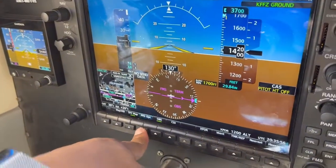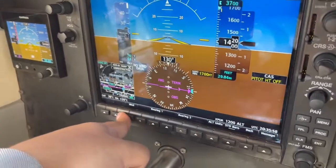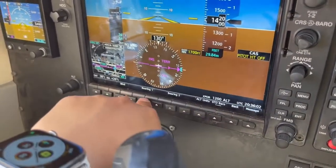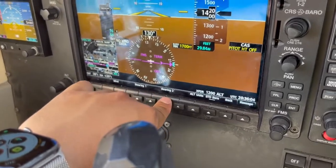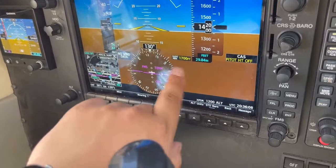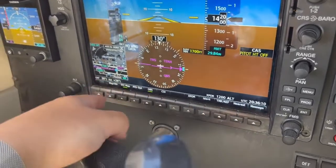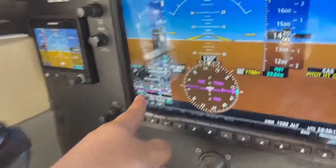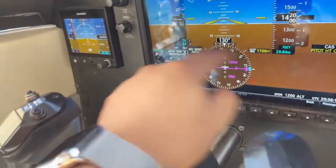Back over here — PFD options. Wind: you want that set to option 1, like that, and back. Bearing pointers — we're not going to worry about those right now; that's more of an instrument and VOR thing, we'll get into that at a later time. And if you go over here, map HSI — you can adjust that to whatever you want to configure.